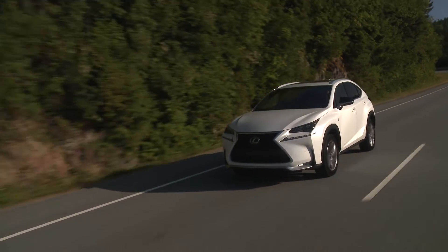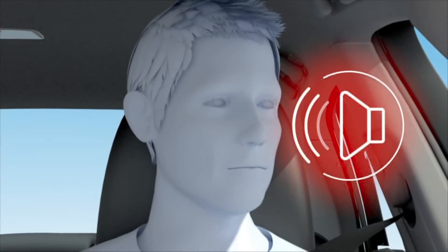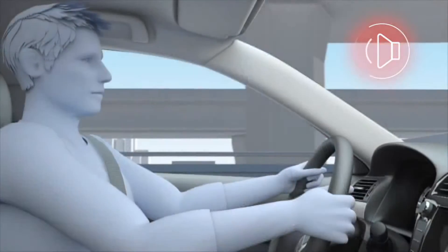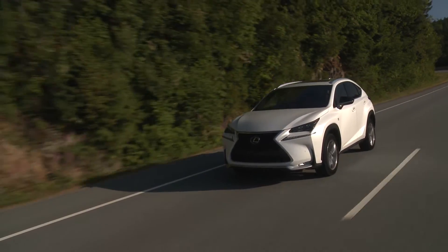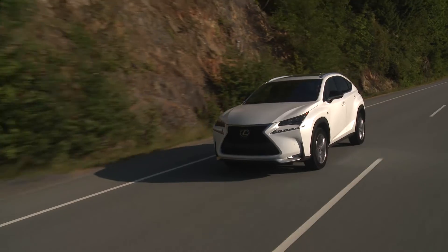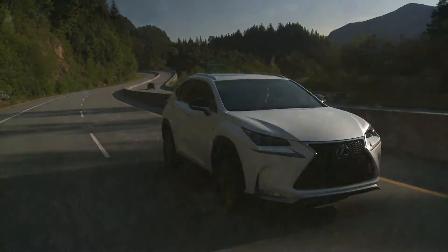Lane Departure Alert is exactly what it sounds like. The vehicle uses a camera to monitor lane markers and gives an audible and visible warning, in addition to vibrating the steering wheel. Some vehicles will also have Lane Keep Assist. With this feature, the vehicle controls the steering and will gently steer itself to keep you centered in the lane.